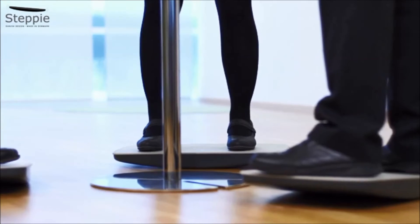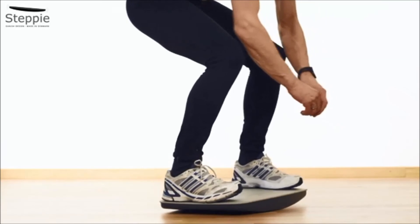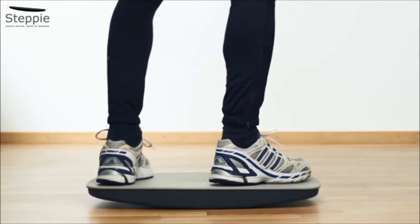Use Stepi at your office as often as you like — the more the better. You can also use it for brief, active meetings. Stepi provides effective exercise, for example before your skiing holidays, and gentle rehabilitation after injuries.